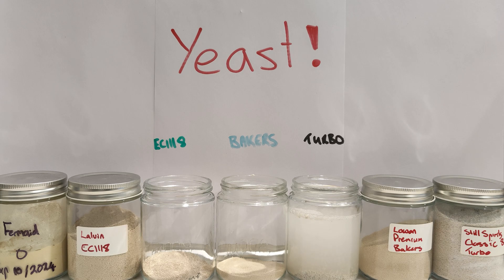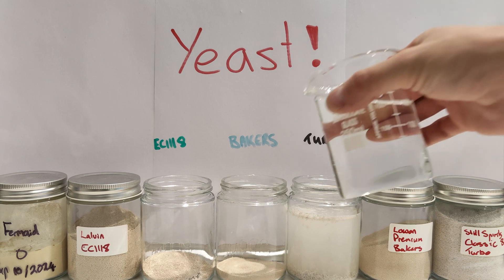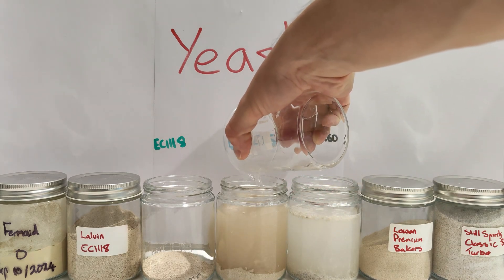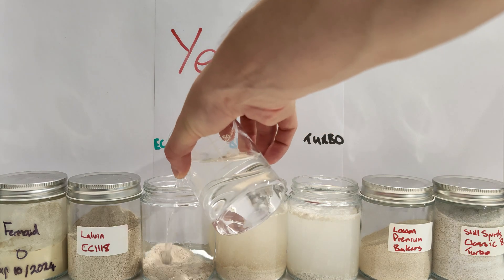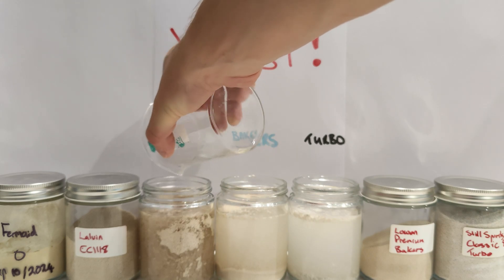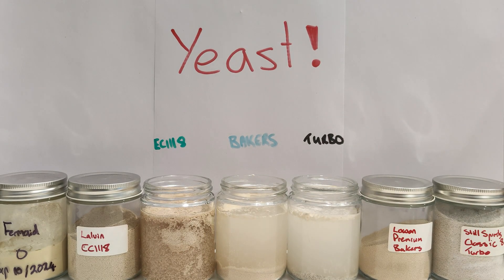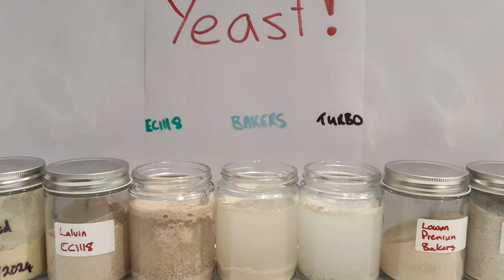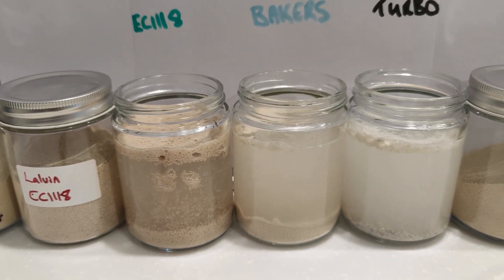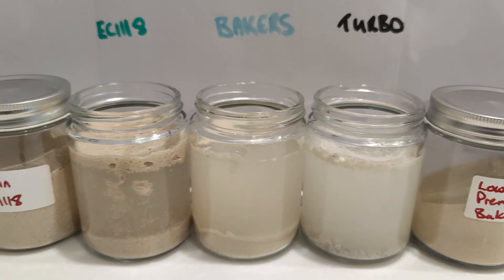These are going to bloom and produce a mess, I'm very certain. That actually looks like the turbo yeast is already going somehow. And the EC1118 is in. That is a bit too much liquid. I'll angle the camera down a little bit. You can get right up close and watch this weird action they do as they ferment — they kind of fly all over the shop as they bloom.